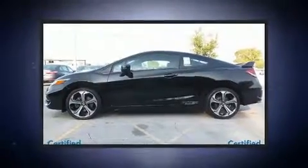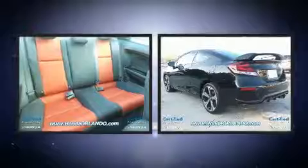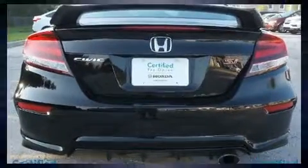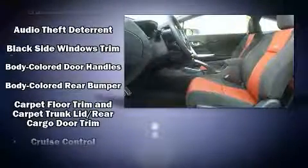A wealth of standard features mean that you no longer have to sacrifice, such as remote keyless entry, a tachometer, a trip computer, and one-touch window functionality. Premium sound drive seven speakers provide you and your passengers a sensational audio experience.